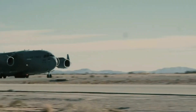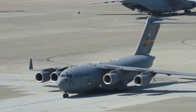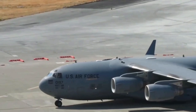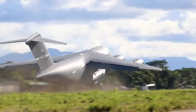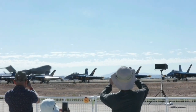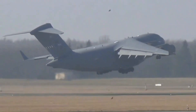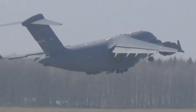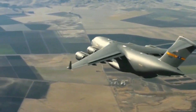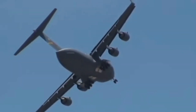The story of the C-17 Globemaster III begins in the early 1980s, when the U.S. Air Force sought a new airlifter to replace the aging C-141 Starlifter. While the C-130 was effective for tactical missions and the C-5 Galaxy handled strategic ones, there was a critical need for a versatile aircraft that could do both. In 1981, McDonnell Douglas was awarded a contract to develop this next-generation airlifter, an aircraft that would redefine global mobility.